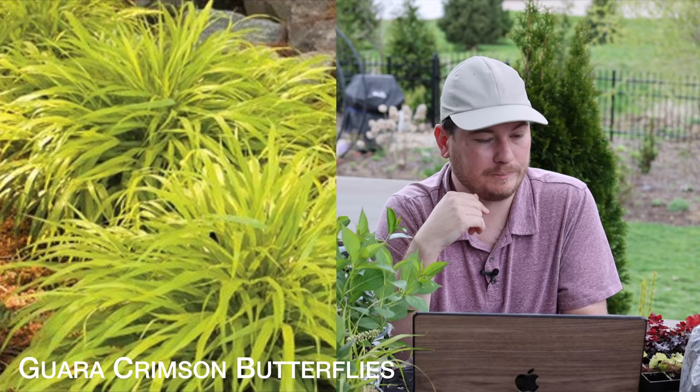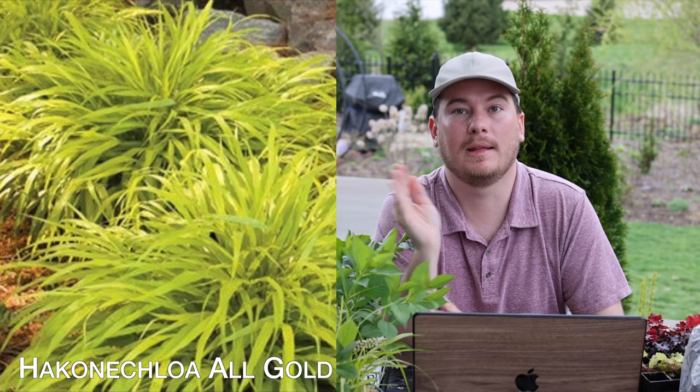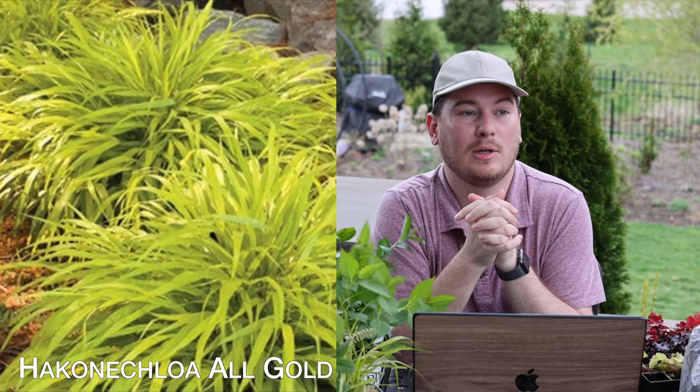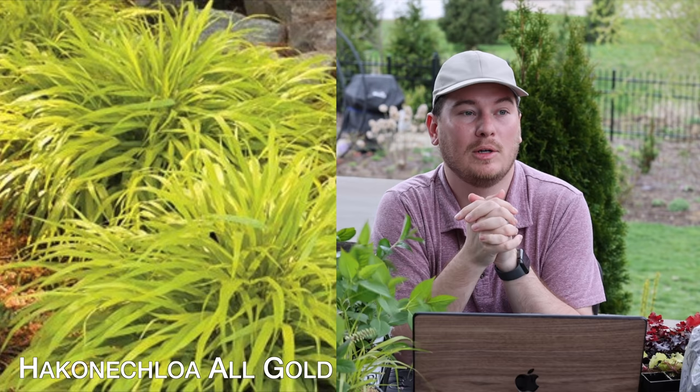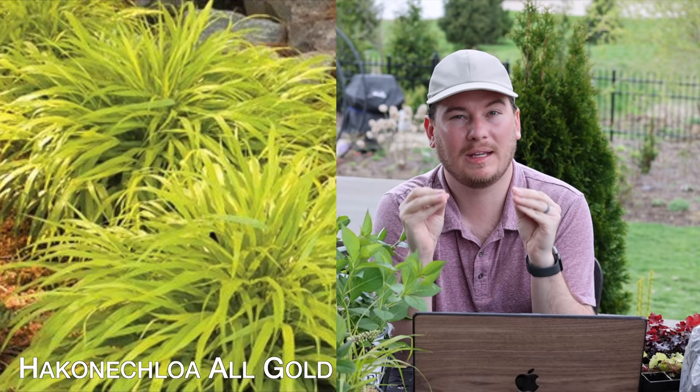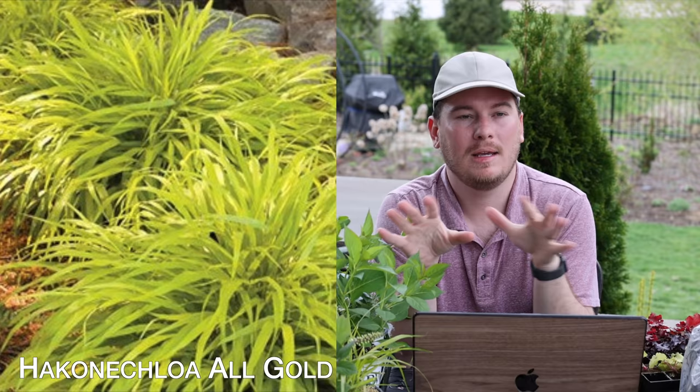The next plant is Hakonechloa All Gold, also called Japanese forest grass, which is a shade plant going on the north side of the garden. Japanese forest grass is like the most graceful grass you can have in your garden. I've got a couple of them already in the garden that I put in a couple years ago — it hasn't perennialized very well, I think because it doesn't love the clay soil. But I'm going to try it in other locations because when it does take off it is just magical. That's one of the shade grasses I'll be adding to the northern side along the Incredible Hydrangea Hedge.